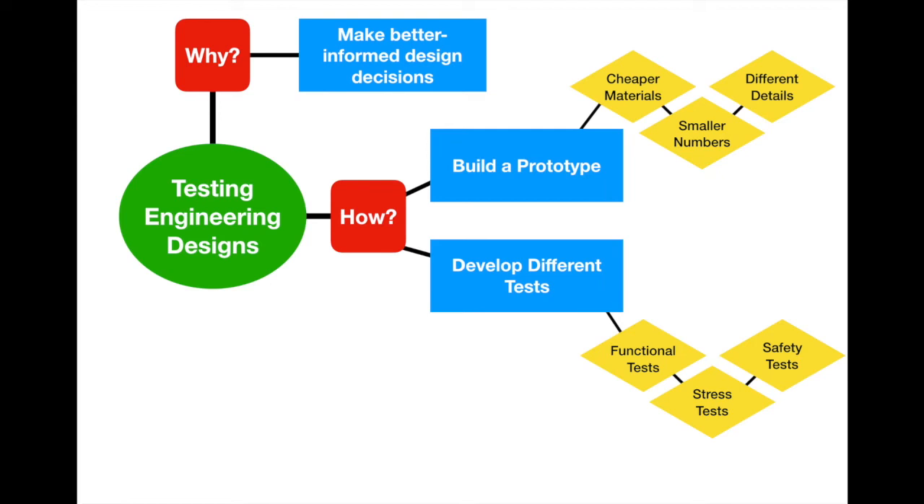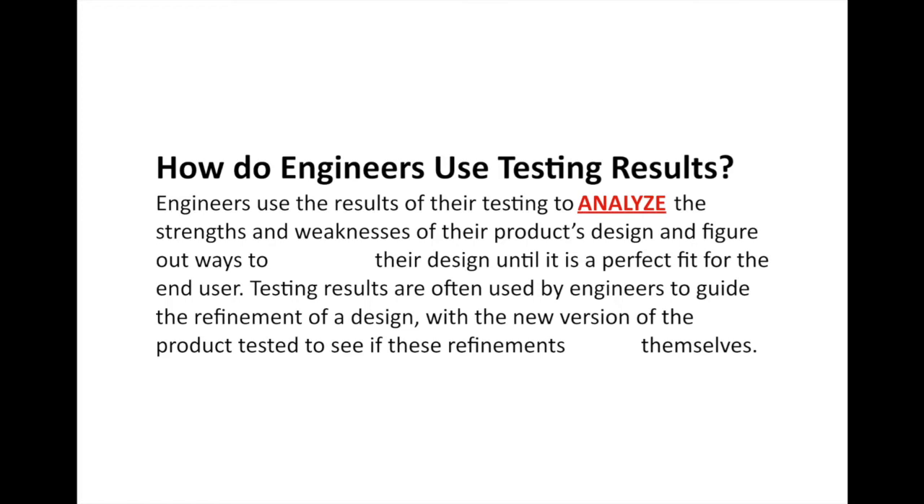So it's not just whether the test works, but whether the person is going to be safe using it. After testing, engineers use the results to analyze the strengths and weaknesses of their design and find ways to improve it until it's a perfect fit for the end user. Whether the test was a success or not, it gives the engineer information to either keep the design or go back and fix something. Testing results guide the refinement of the design, with new versions being tested again.